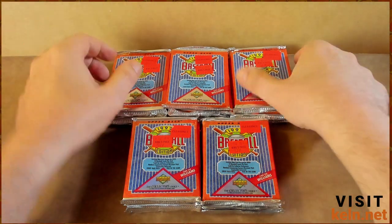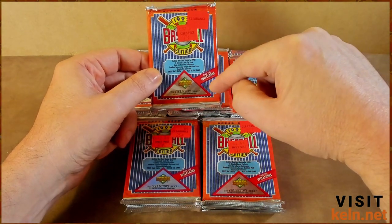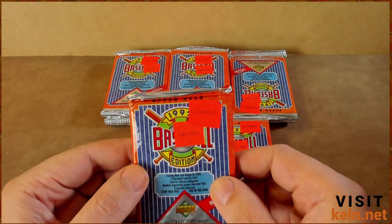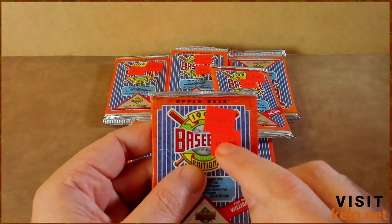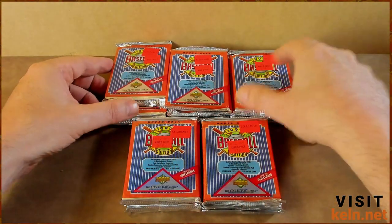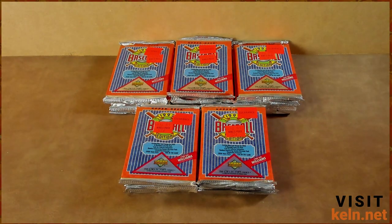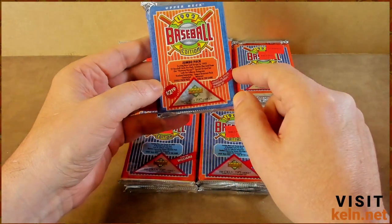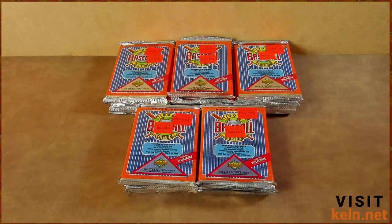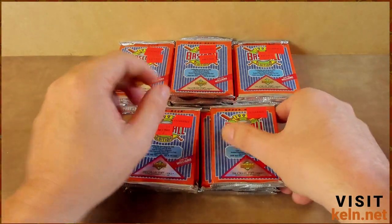Welcome back to the channel. Today we are opening 16 packs of '92 Upper Deck high series — I believe this is the high series, definitely the Williams. These packs cost somebody 25 cents, which is actually about what I paid for them — this was from a garage sale, so that's sweet. Thanks to somebody's mom. Also interesting: here's a jumbo pack from that same collection, $2.19 for 27 cards. We'll maybe do a jumbo smorgasbord one day, so let's get into these.